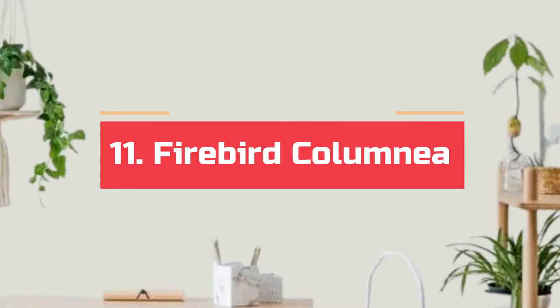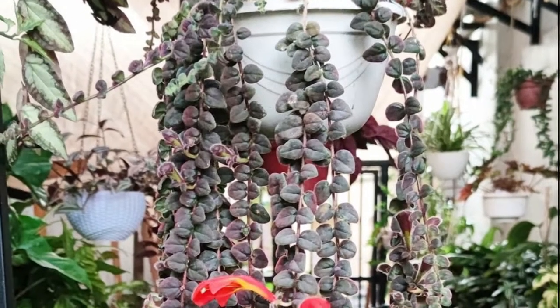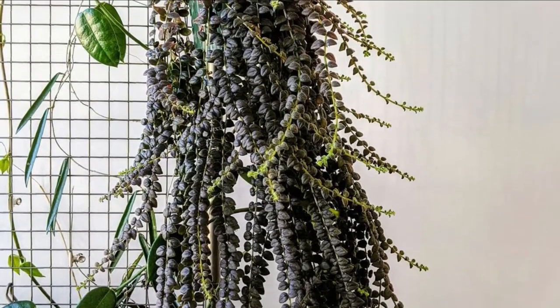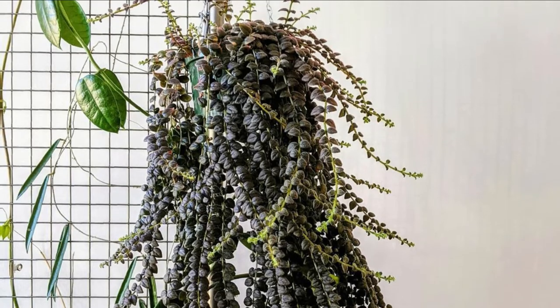Number 11. Firebird columnea. Firebird is a South American epiphytic vine and prefers bright, indirect light to flower abundantly. It looks great in hanging baskets with thick, waxy, dark green leaves.